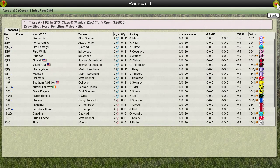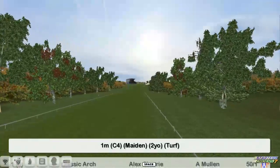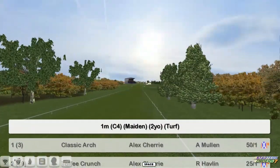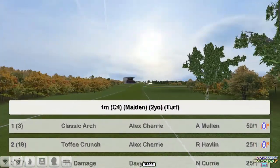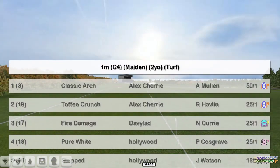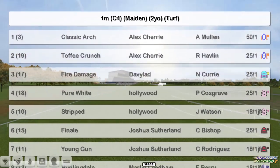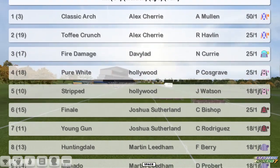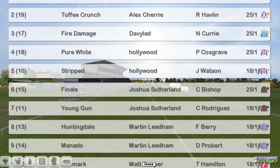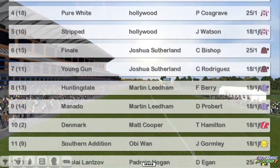The second race is for Tirod's again, and it's over a mile this time. Another good big field. Let's take a look at the full list at the top. We've got Classic Arch for Alex Cherry, who's also got Toffee Crunch. Fire Damage for David Robertson. Pure White and Stripped for Derek Hinton. Finale for Joshua Sutherland, who's also got Young Gun. Huntingdale and Monado for Martin Needham, and Denmark for Matt Cooper. Southern Edition for Obi-Wan.